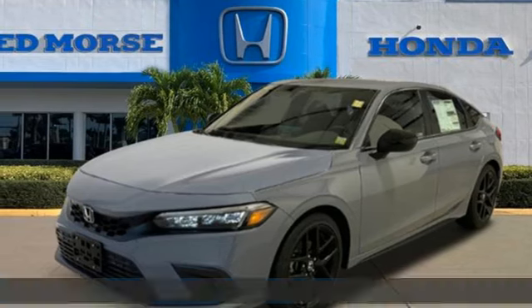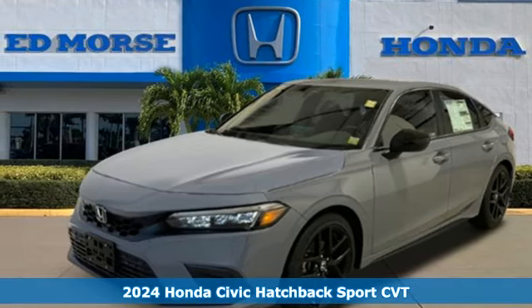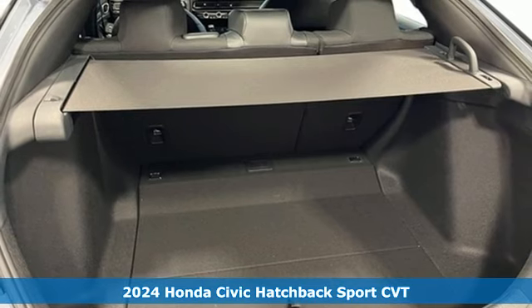It's a new 2024 Honda Civic Hatchback. Honda has a world-renowned reputation for reliability.